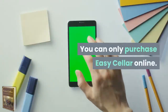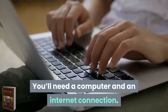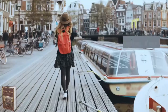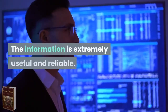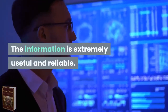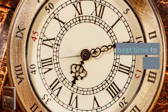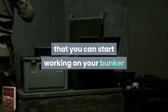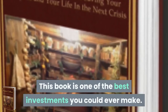You can only purchase Easy Seller online, so you'll need a computer and an internet connection. If you are a survivalist or prepper and you want to be ready for any crisis or catastrophe, you definitely should get Easy Seller. The information is extremely useful and reliable — this is real-world information that works. The best time to prepare is now. Getting it today means you can start working on your bunker and other survival tasks. This book is one of the best investments you could ever make.